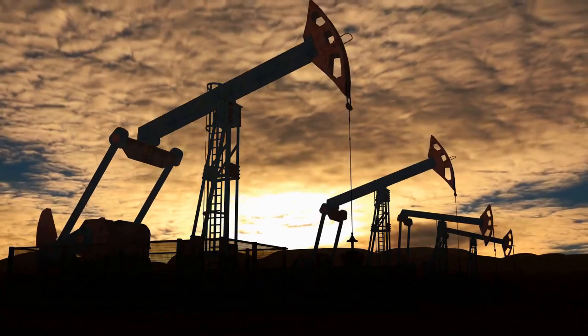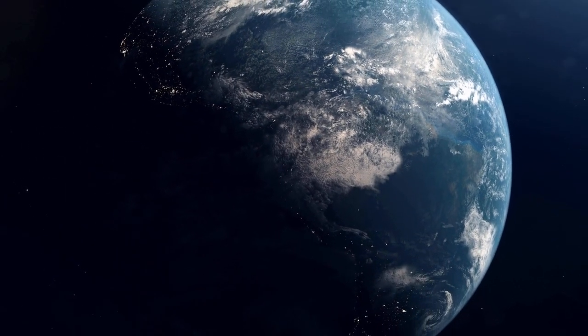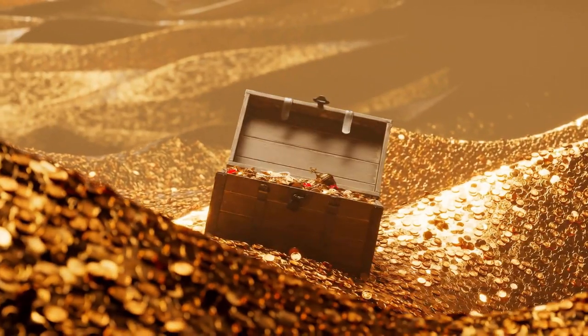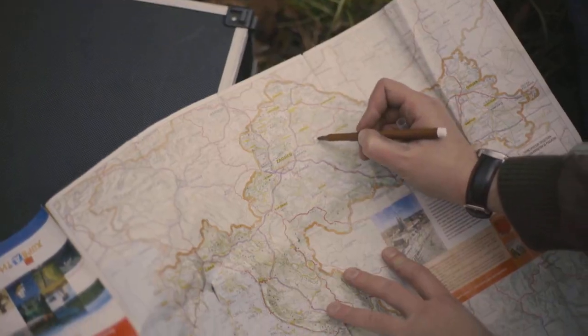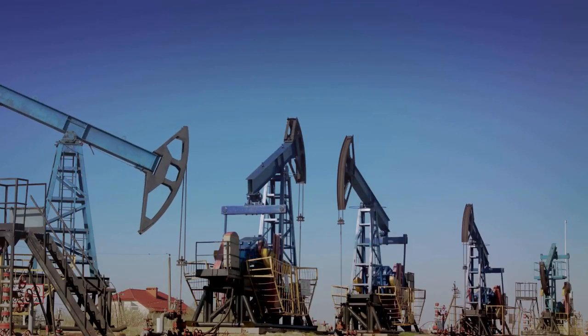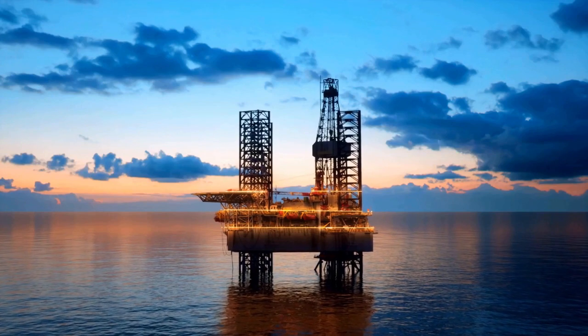Well, petrol primarily originates from crude oil, which is found deep beneath the earth's surface in oil fields around the world. These fields are like nature's treasure troves, rich in black gold. Once an oil field is discovered, drilling rigs are set up to access the oil. These rigs can be located on land or offshore, depending on the oil field's location.